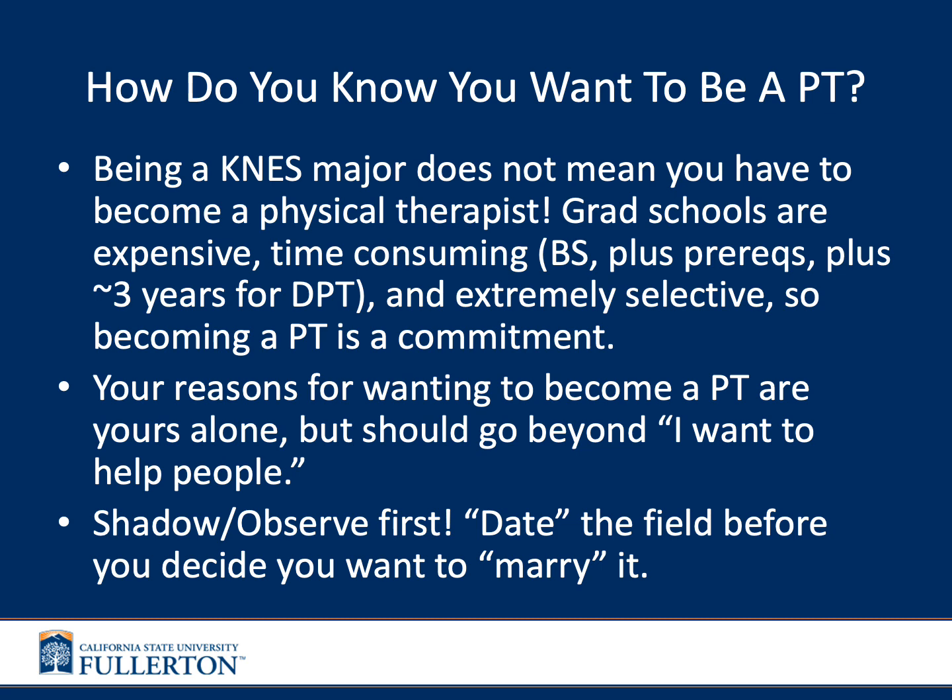This is a very long but rewarding road ahead. You should be sure this is the profession you want. Grad school is expensive and time-consuming — you need a bachelor's degree, your prerequisites, and then another three years for your Doctor of Physical Therapy before you can become licensed. DPT programs and grad schools in general are extremely selective, so becoming a physical therapist is quite a commitment and should not be taken lightly.